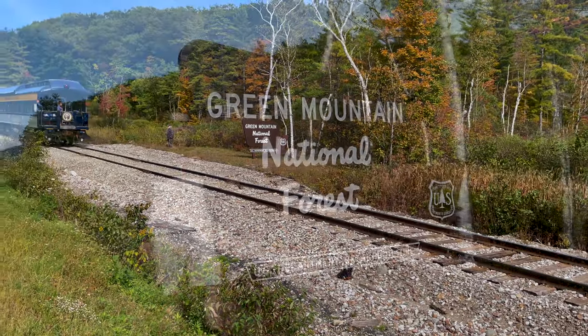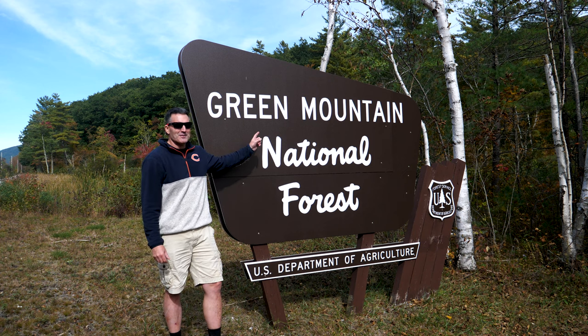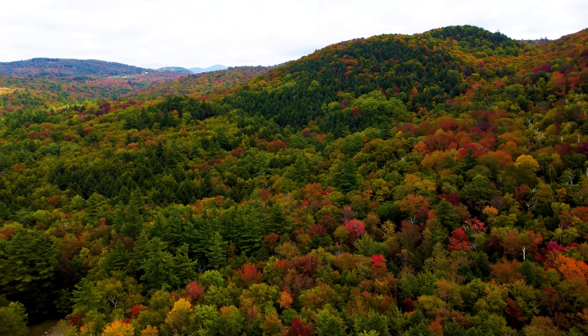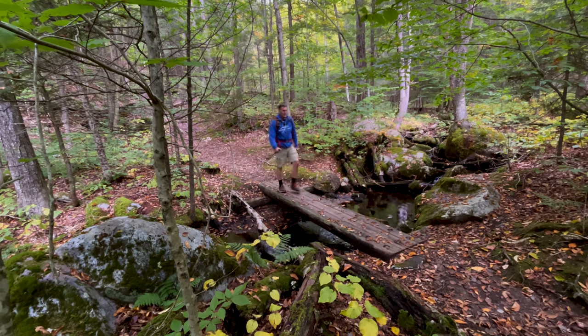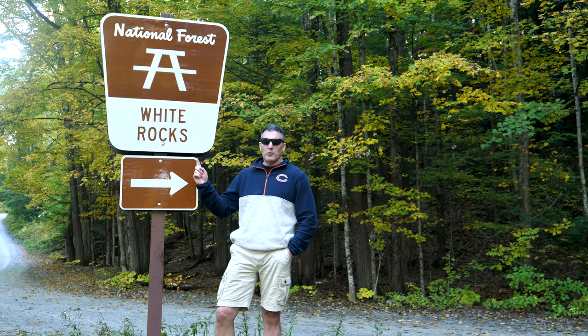It is an absolutely beautiful fall day here in central Vermont at Green Mountain National Forest. It's fall in Vermont's Green Mountains — join me in this second and final episode as I'll take you on two incredible mountain hikes. We'll also visit a favorite food stop and the Green Mountain Sugar House. Look at this wow — we're in the Green Mountains, specifically the White Rocks District.